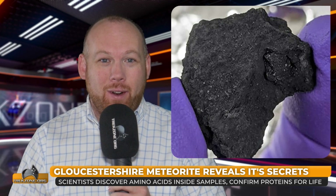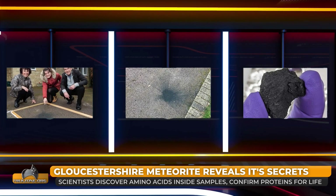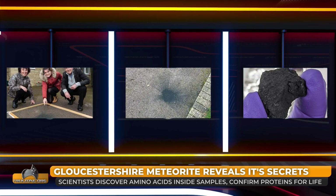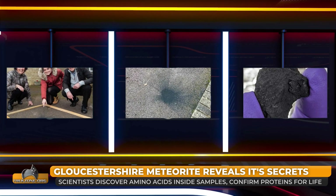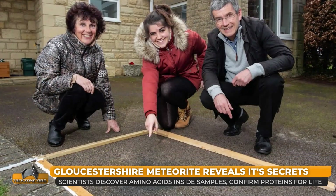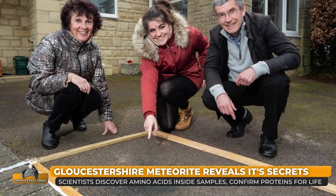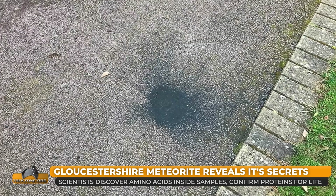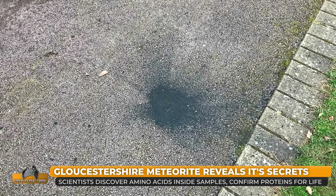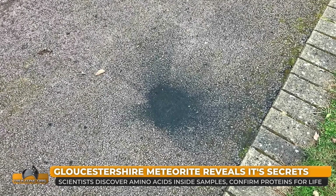The Gloucestershire meteorite that crashed into a Winchcombe driveway in February 2021 has revealed its secrets to scientists studying it. Fragments were found to have broken off from an asteroid that contained liquid water, and the meteorite itself contains organic compounds, including amino acids, some of which are precursors to the DNA-building proteins vital for life on Earth. Organic matter that can be dissolved — and probably had been dissolved — in water was also found inside the sample. I spoke with Dr. Luke Daly from the University of Glasgow, who helped find the meteorite back in 2021, just weeks after the crash landing.